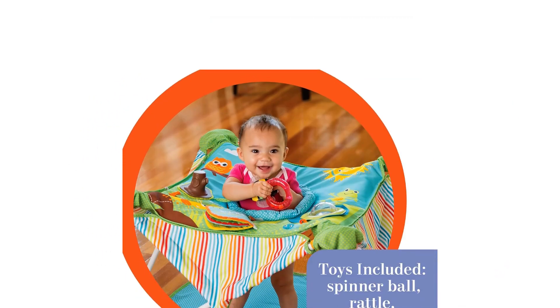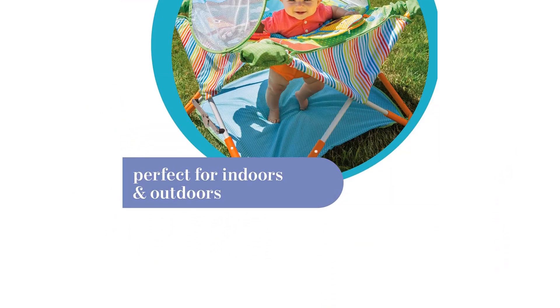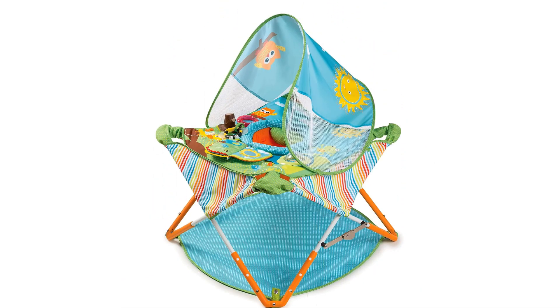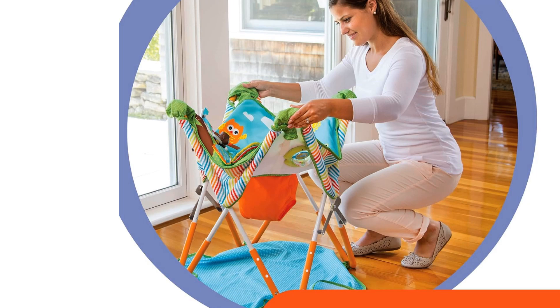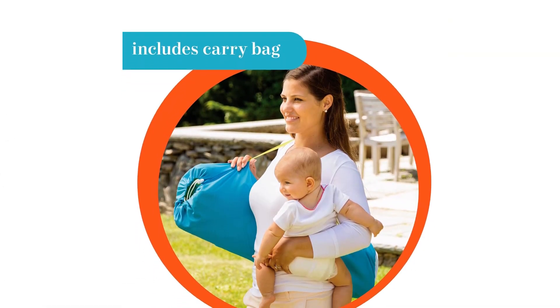The jumper features three levels of height adjustment to grow with the baby and a removable canopy for shade. The included toys, such as a spinner ball, rattle, teether, and mirror book, provide entertainment for the little one. Cleanup is a breeze with the removable and machine-washable support seat.